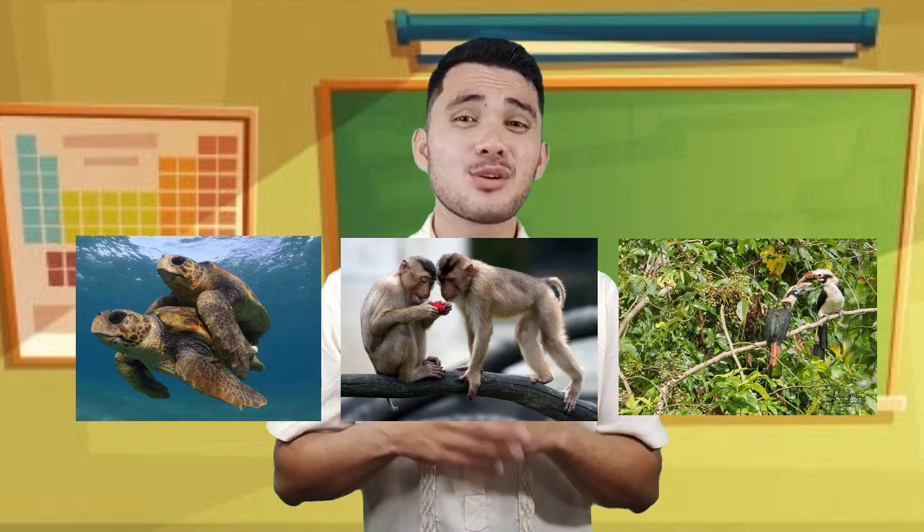Remember kids, we have to be kind to animals. Most especially those endangered species like turtles, monkeys, birds, and many more. We are grateful that we have them now. But if they're gone, the next generations won't be able to see them. They are going to be extinct! And that is what we don't want to happen, right?